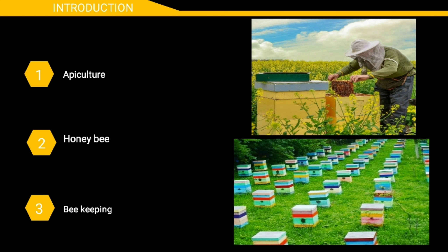Beekeeping in the US, New Zealand, Canada and Australia has achieved outstanding success, but in India people do not take much interest in beekeeping from a commercial point of view.